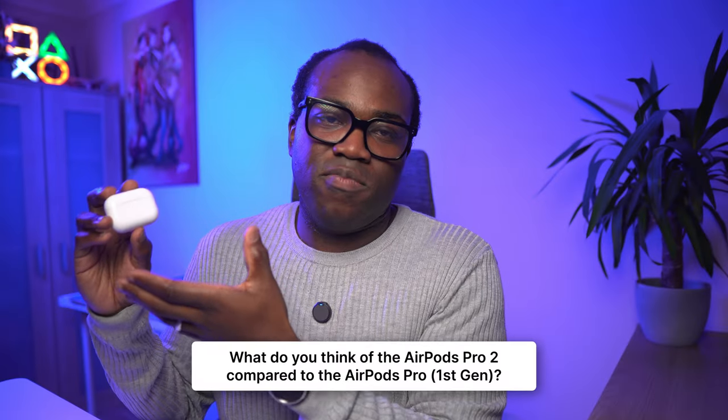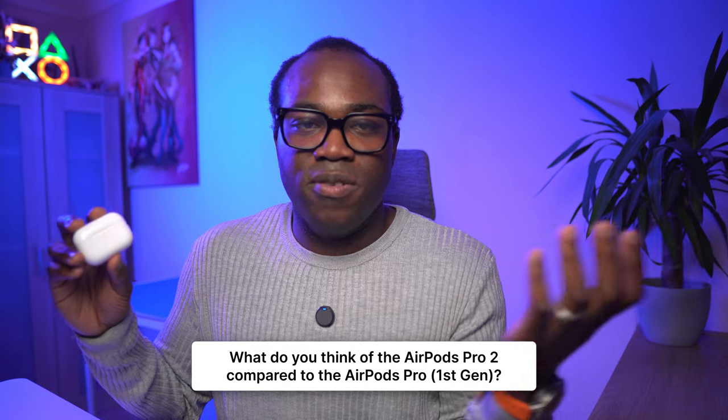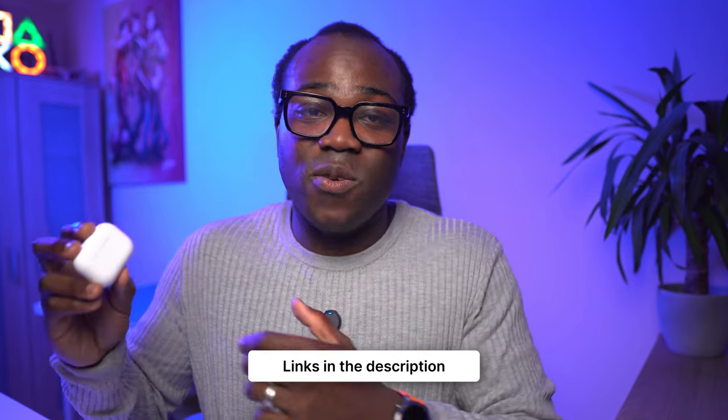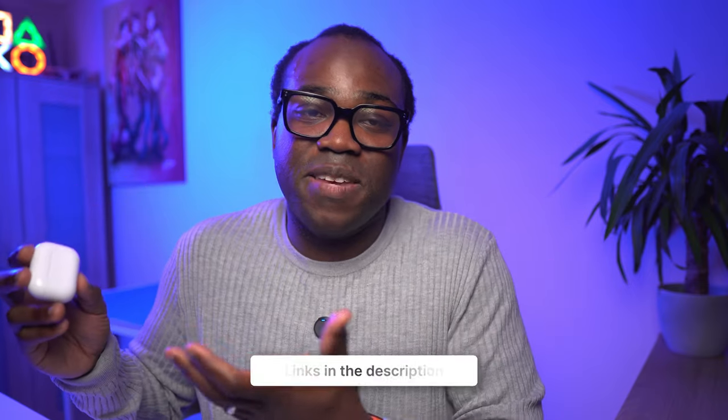What do you think of the AirPods Pro 2 compared to the AirPods Pro? Are you planning to upgrade, sticking with your first gen, or have you already purchased the AirPods Pro 2? Let me know in the comments below. If you want to get your hands on these, I'll put the Amazon links in the description where you'll often find prices cheaper than Apple Direct. If you found this review helpful, press that like button and subscribe for more videos like this. Thanks for watching and I'll see you in the next one.